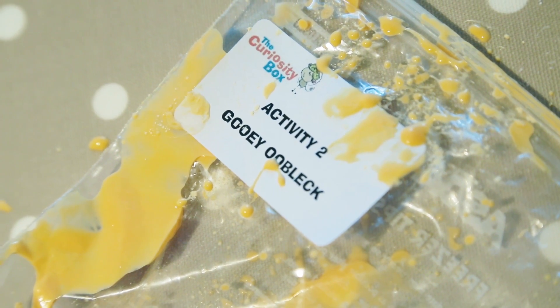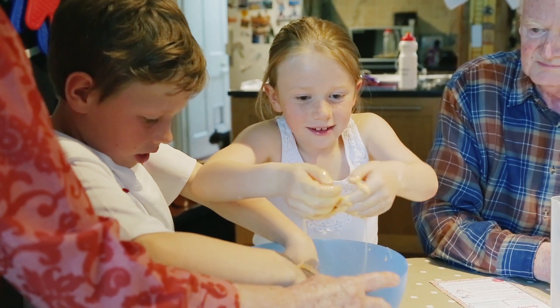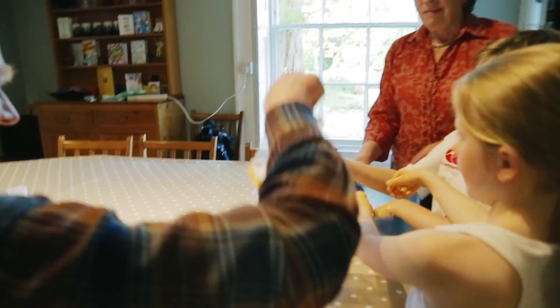With a different theme every month, the Curiosity Box contains everything you need to do loads of fun experiments at home. It's also a great way to develop your kids' creative thinking and problem-solving skills to give them the head start that they need.